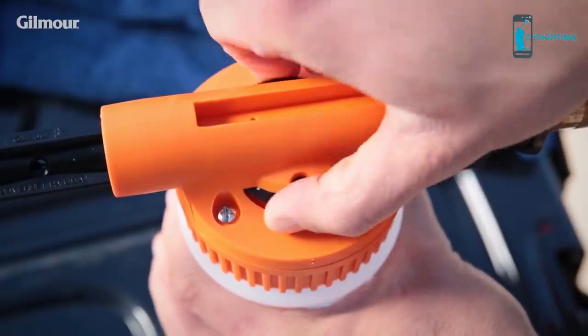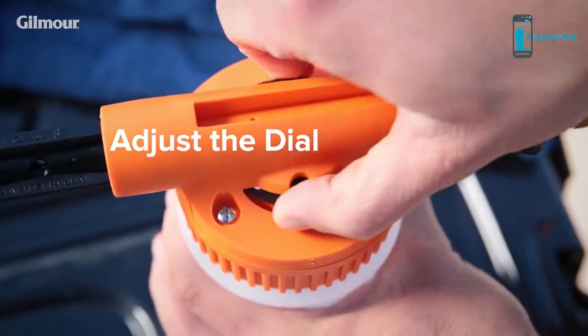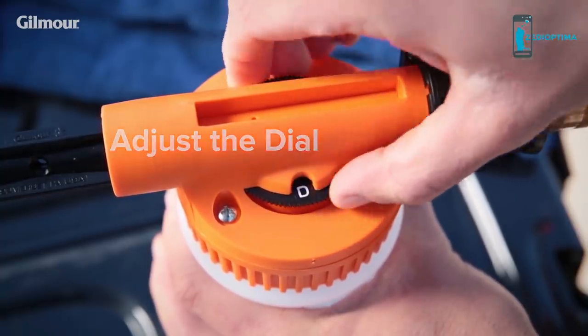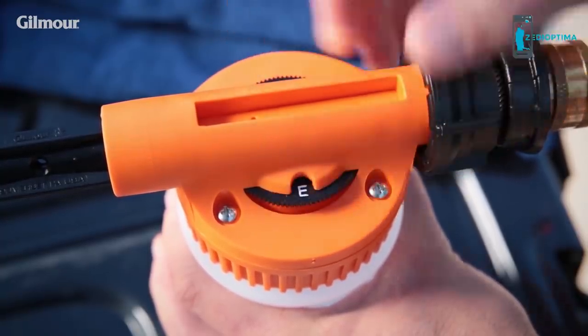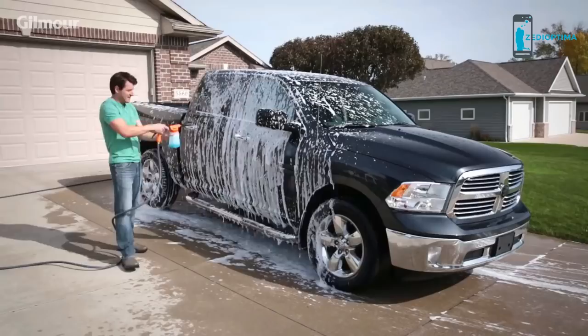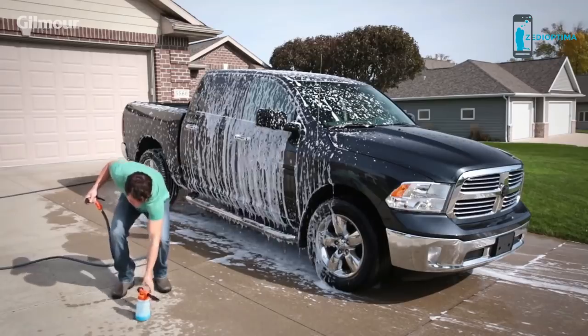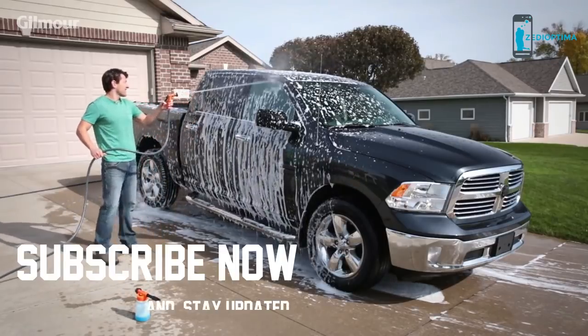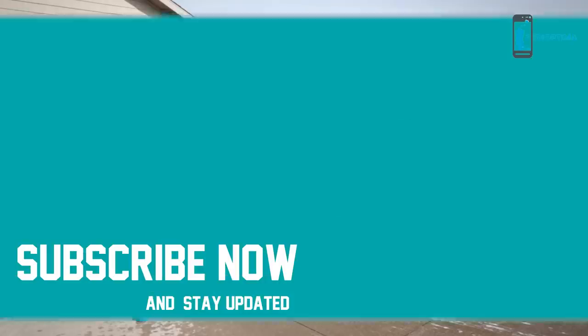To choose how much solution to release, adjust the dial setting. Turn the dial to A for the lowest concentration of cleaning solution; turn it to E for the highest concentration. Once set, start cleaning. To rinse, simply disconnect the sprayer and tank before you spray. Taking care of jobs the clean and easy way — that's a better day.